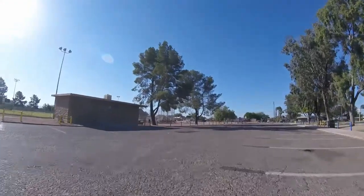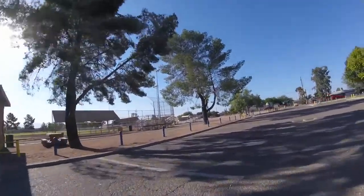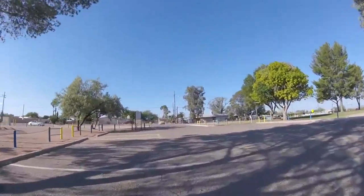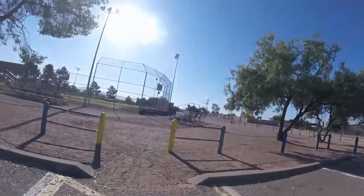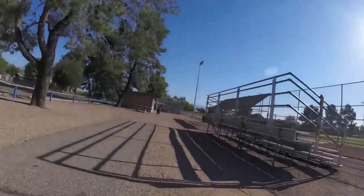I'm not sure what it would be like during the weekend. I'm going to go up on this sidewalk here. More ball fields.